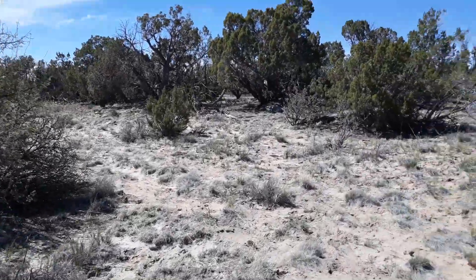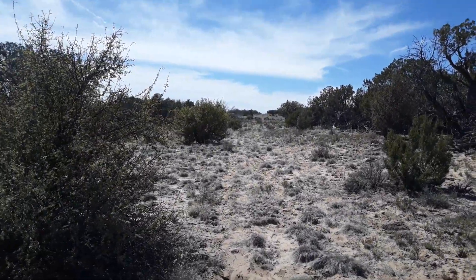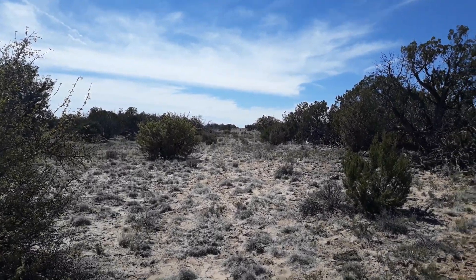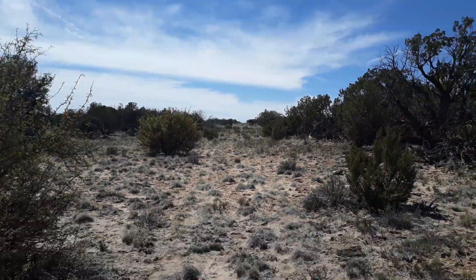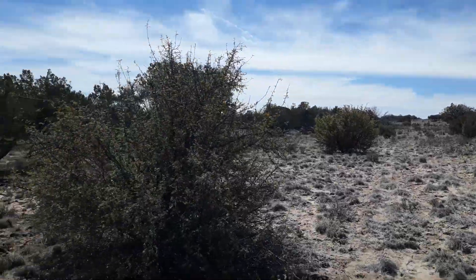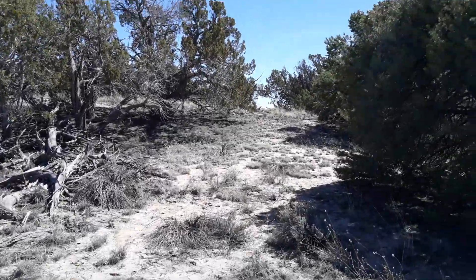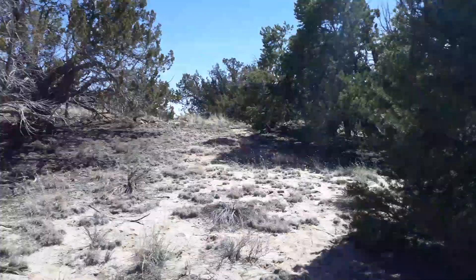I walk out here to the fence line like a kid at Christmas. So there are our property lines — I'm standing on the second lot, that's the third lot, and then there's another post out further that's the fourth lot. You can see that metal T-post way out there in the distance. The lots are deeper than they are wide — they're a quarter of a mile deep.